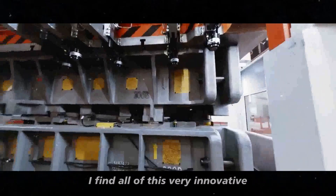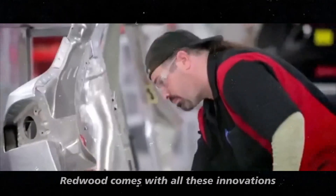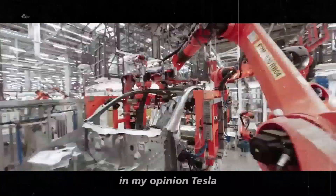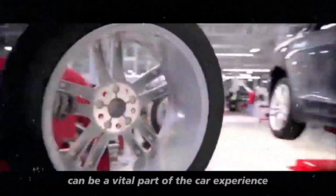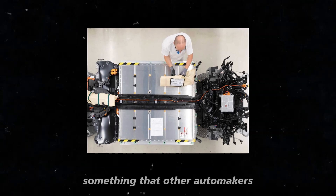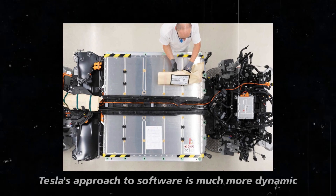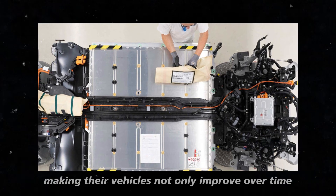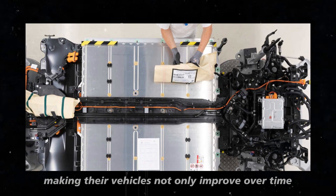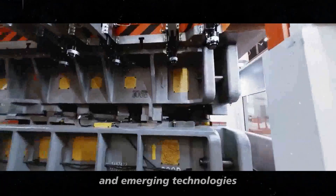I find all of this very innovative and personally hope that the Model 2 Redwood comes with all these innovations. Tesla is showing how software can be a vital part of the car experience, something that other automakers are still trying to achieve. Tesla's approach to software is much more dynamic and responsive, making their vehicles not only improve over time but also continuously adapt to new demands and emerging technologies.